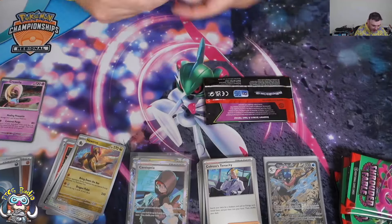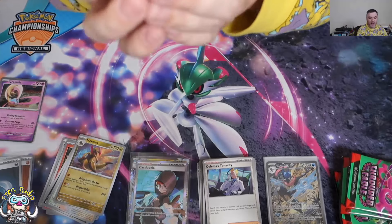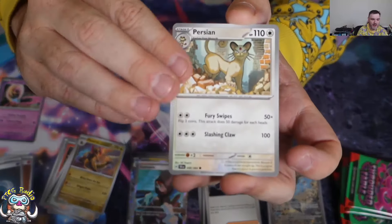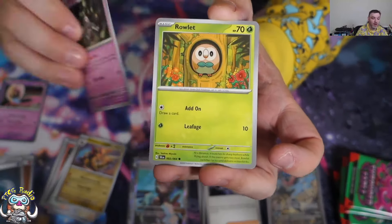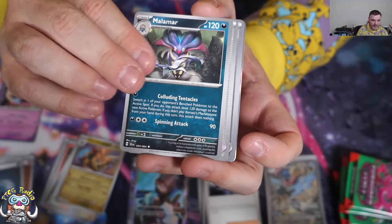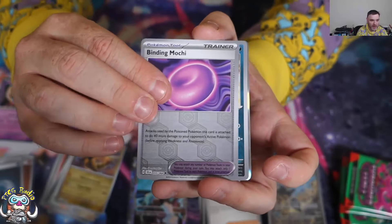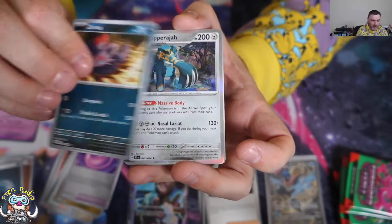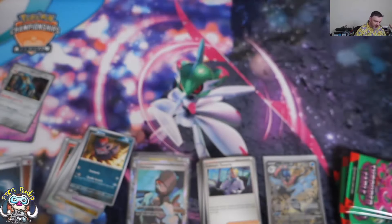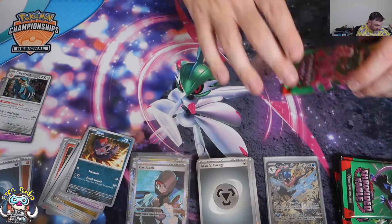Pack number five out of five — the final one for this box. We've already hit the Kingdra, the Reva Vroom EX, and the full art Cassiopeia, along with two holo Energies. We've got Binding Mochi, Zorua, and Copperajah with a non-holo Energy to finish. That Greninja box did me pretty well.